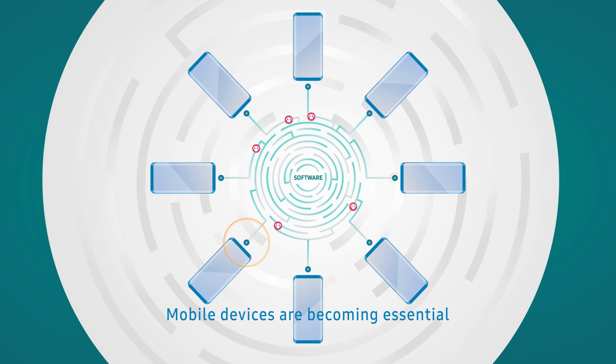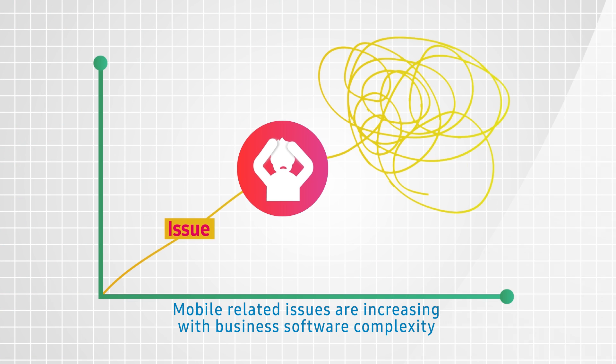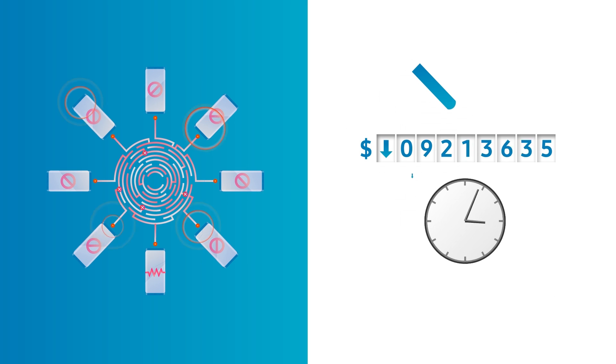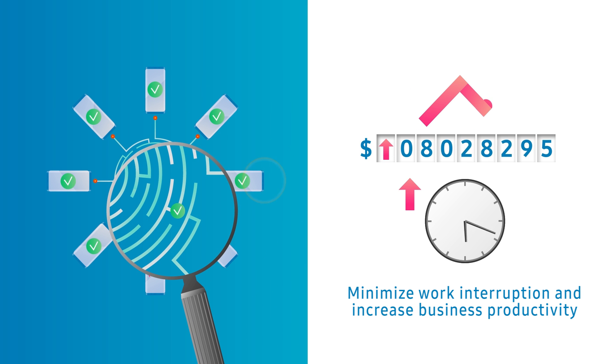Mobile devices are becoming essential in the enterprise IT environment. Along with that, mobile-related issues are increasing with business software complexity. Downtime and inefficiency equal loss in productivity. It is important to minimize work interruption with reliable support and increase business productivity.